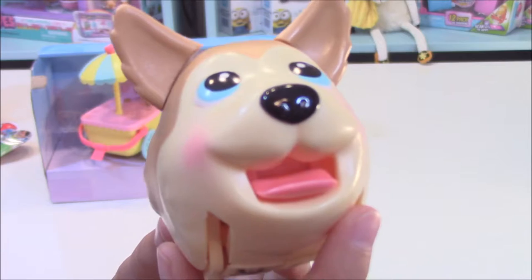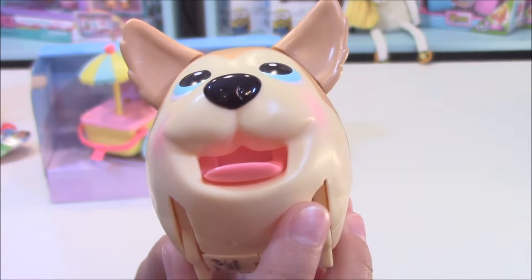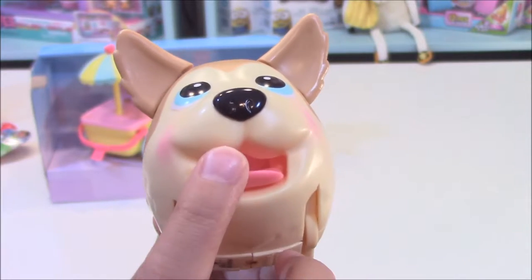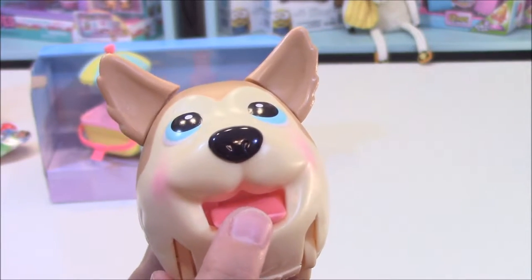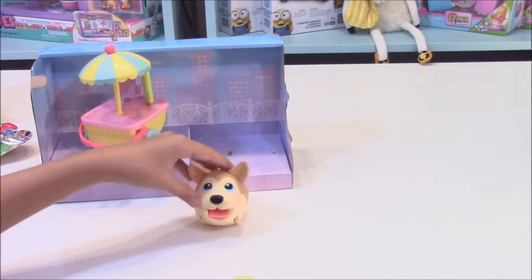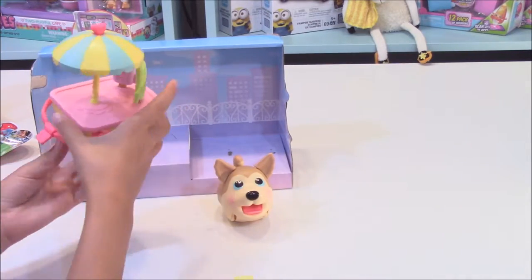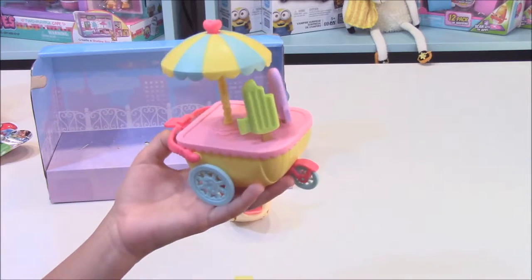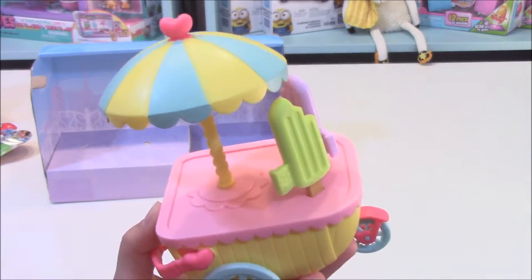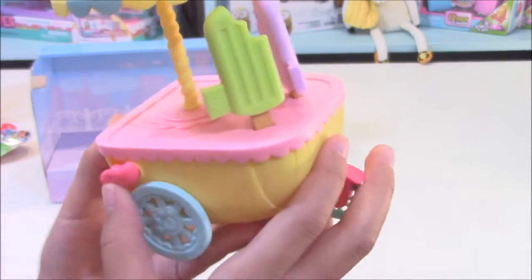There — I'll turn him off. Do you see there's kind of like a shape in there? That's how he can hold stuff in his mouth. There he is. And then here is the popsicle cart — I was about to say ice cream but it's not. This is really neat.